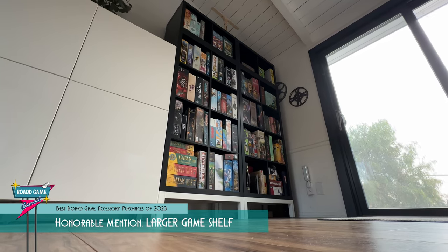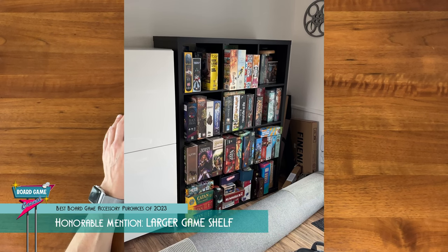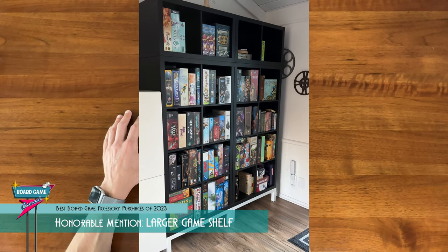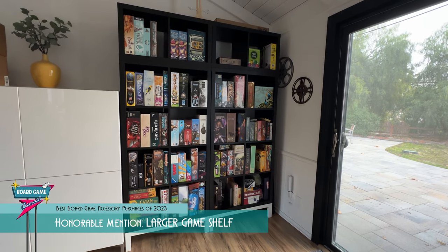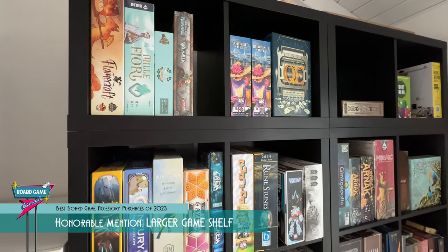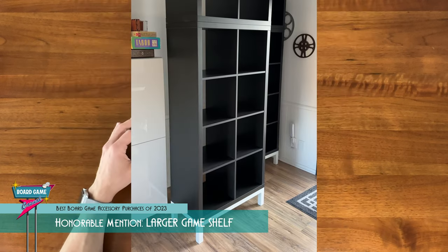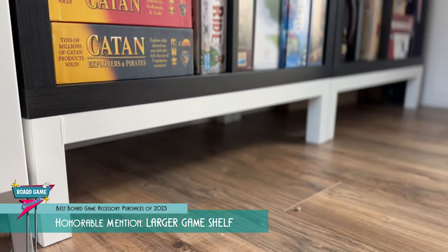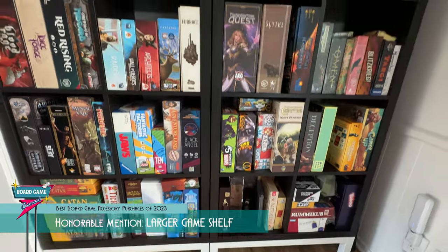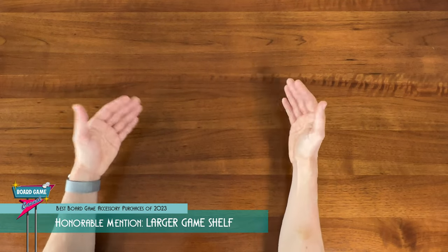Earlier this year, I finally upgraded my overloaded 3-cube by 4-cube IKEA Kallax game shelf to a pair of 4-by-2 Kallax shelves, each with an additional 1-by-2 stacked on top, essentially making a 5-by-4, giving me a ton more space for games. I also opted for the new IKEA metal bases. They have a lot of different colors — I got mine in white because I like that contrast. I love how they look, how they add stability, and how it elevates the game shelf off the ground. I'm also really glad I went with two separate shelves instead of one big one — it makes them much more modular if I need to move them around.